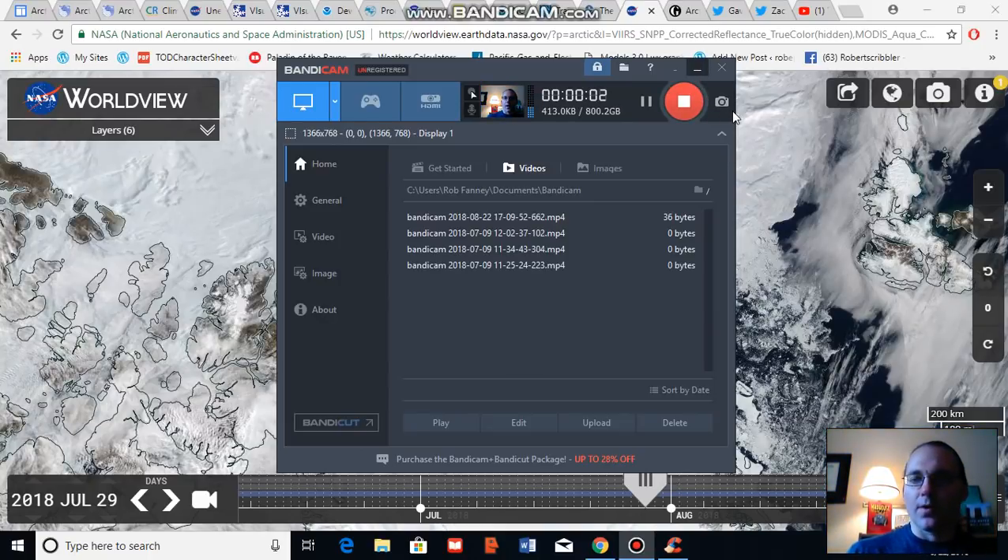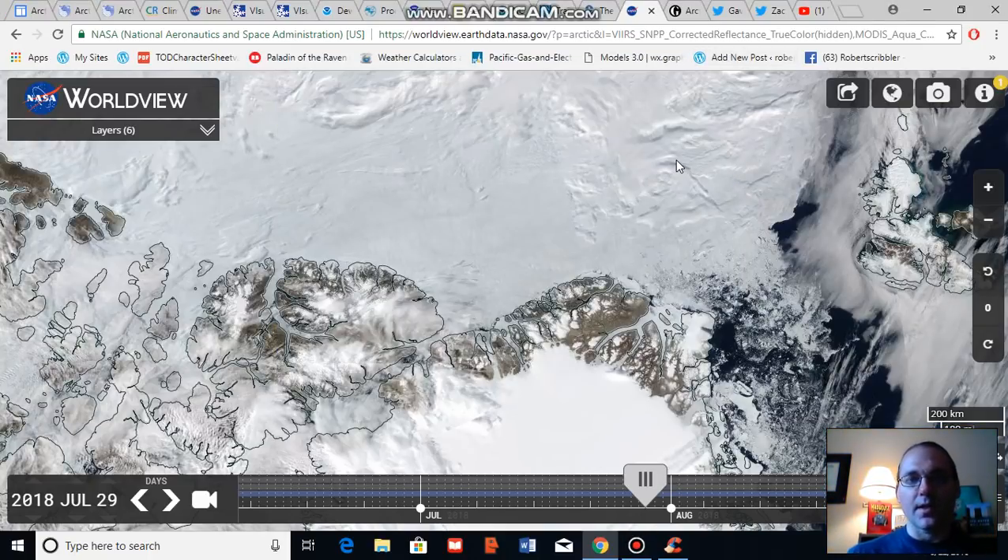Good afternoon, Robert Scribbler. It is August 22, 2018. Thank you for joining me for another climate change and clean energy video blog.